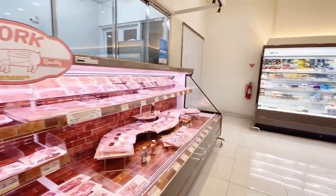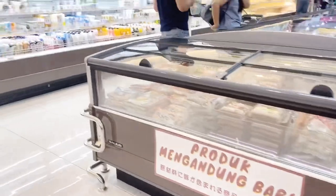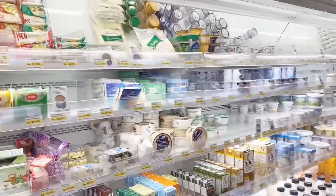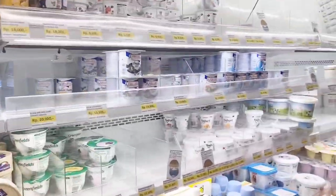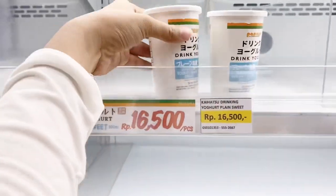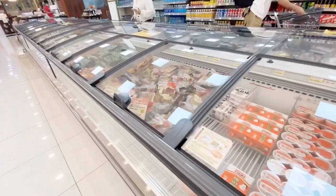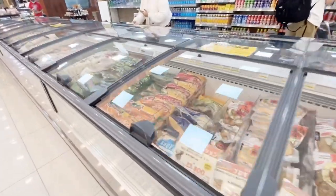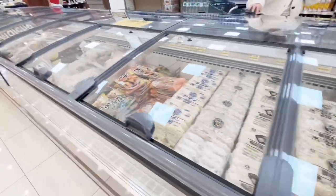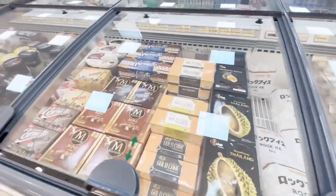Also, there are some products here that contain B2 (pork), so for Muslim shoppers, be careful and make sure to check the labels properly. Moving on, I spotted Yoheart, which is apparently a best-seller here at Papaya — it's priced at Rp16,500.